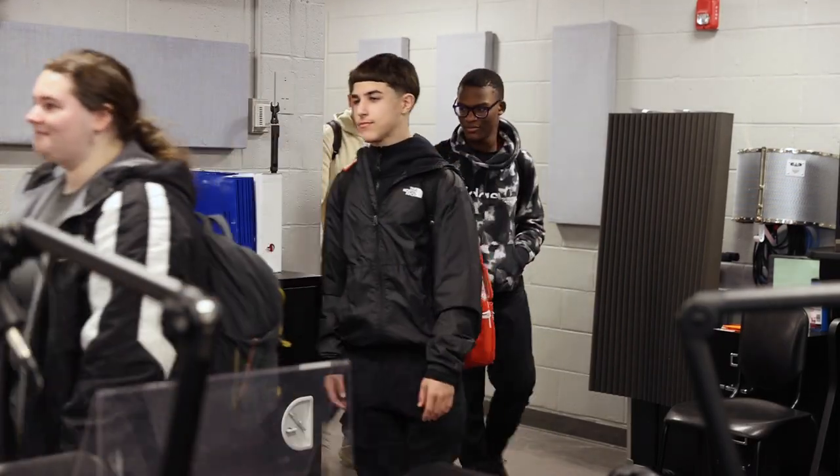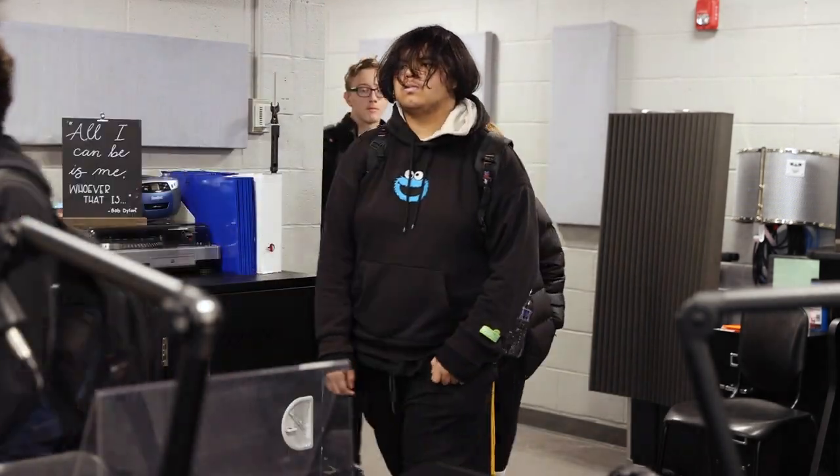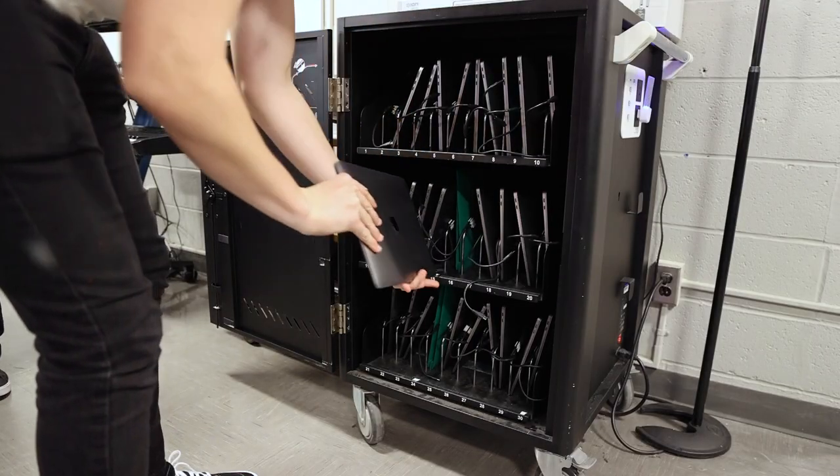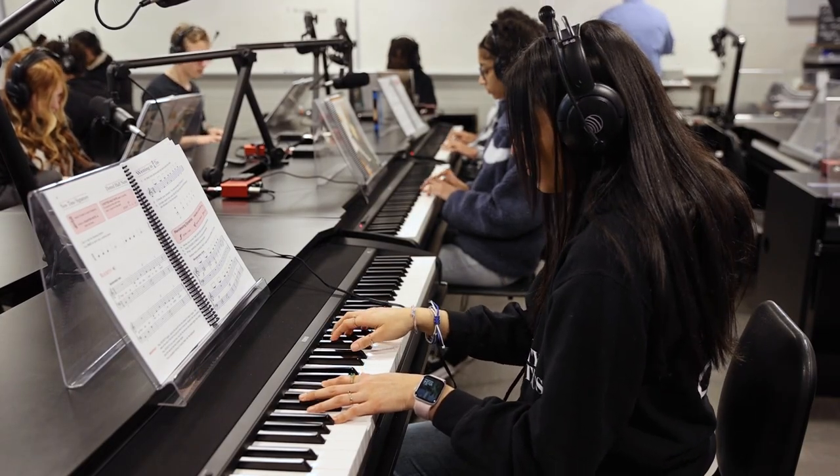We have students coming to the program now who never would have come to our performing program before. They might have been intimidated, they might have been late starters, and this program has really given them an opportunity to express themselves and to be musical in ways that they didn't even know that they could do.